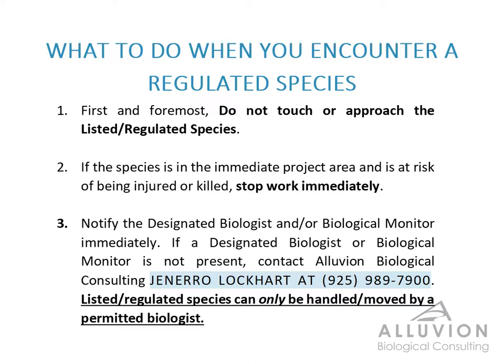Before I introduce you to some of these listed and regulated species that we might encounter on the project, the first thing we need to go over is what your responsibilities are if you see one of these species. First and foremost, do not touch or approach the listed or regulated species. If the species is in the immediate project area and is at risk of being injured or killed, you need to stop work immediately. You need to notify the designated biologist or the biological monitor. If the monitor is not present, you need to contact Alluvian Biological Consulting directly. The phone number is in each of your books and it's here on the presentation. The principal biologist on this project is Gennaro Lockhart. Only a qualified and permitted biologist can handle and move regulated species for the project site.